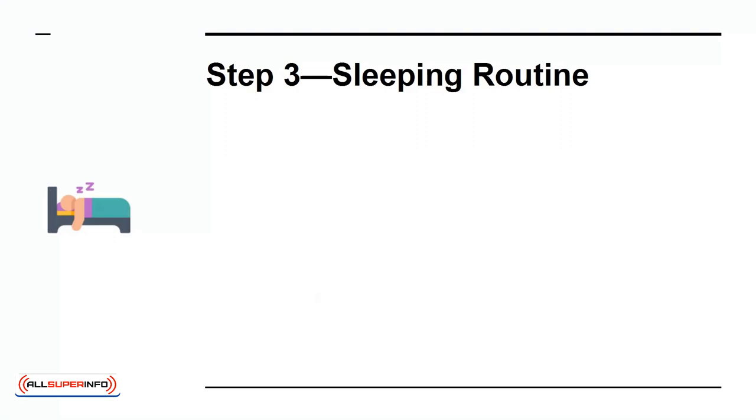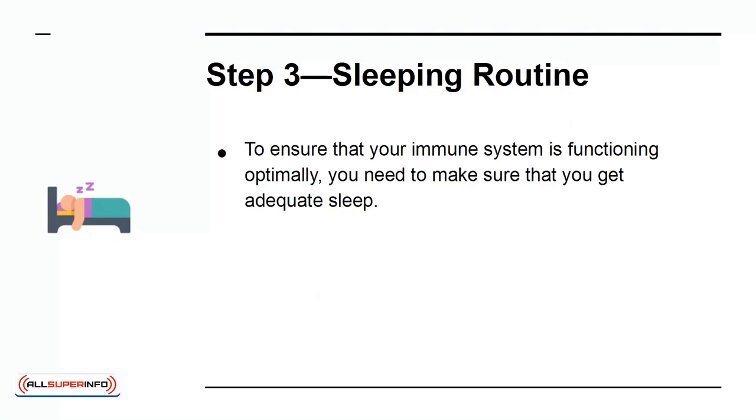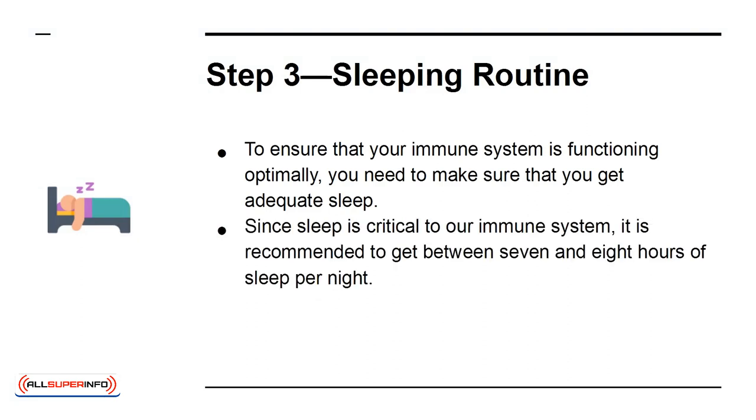Step 3: Sleeping Routine. To ensure that your immune system is functioning optimally, you need to make sure that you get adequate sleep, since sleep is critical to our immune system.